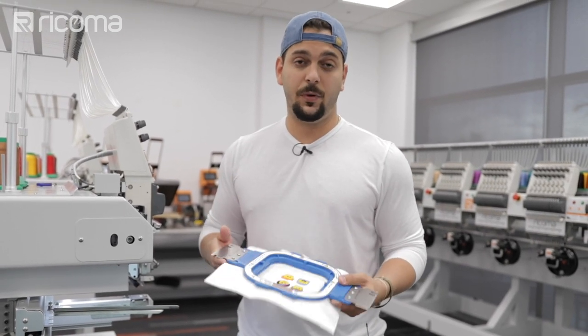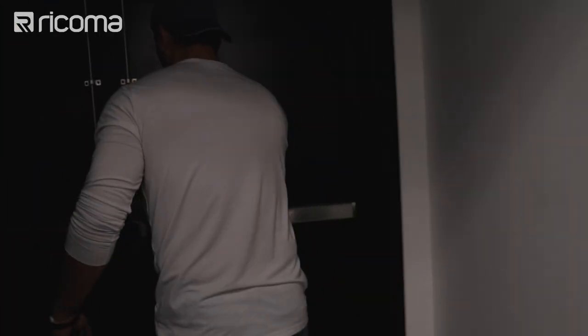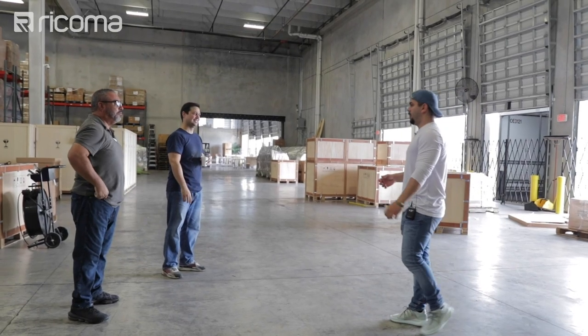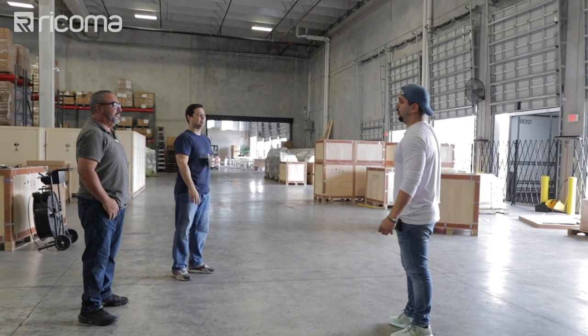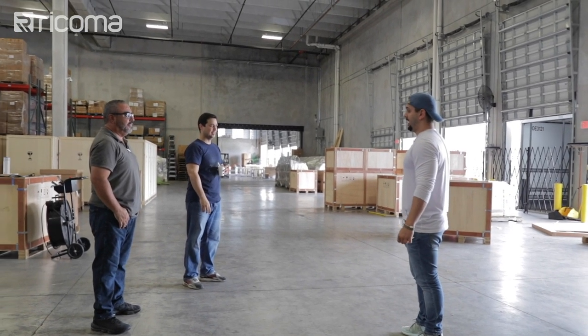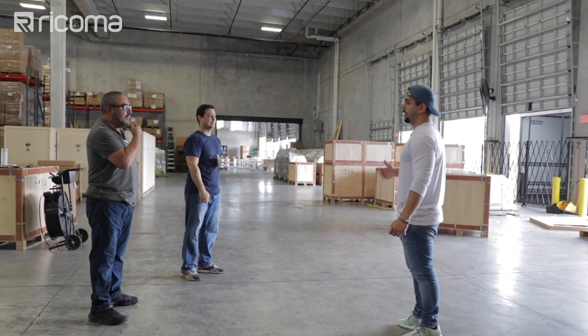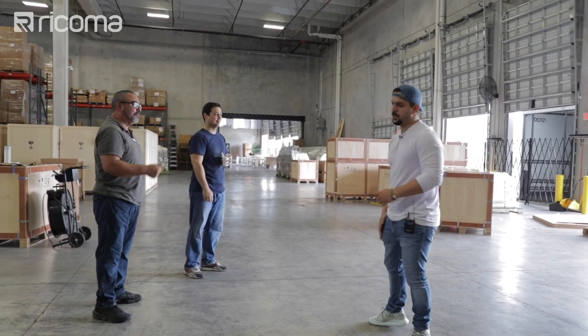Willie heads downstairs to check on the hoodie delivery. He asks the front desk to give him a call when the order arrives under his name so he can come pick it up. He heads back up to fix the digitizing issues while the hoodies are in transit.